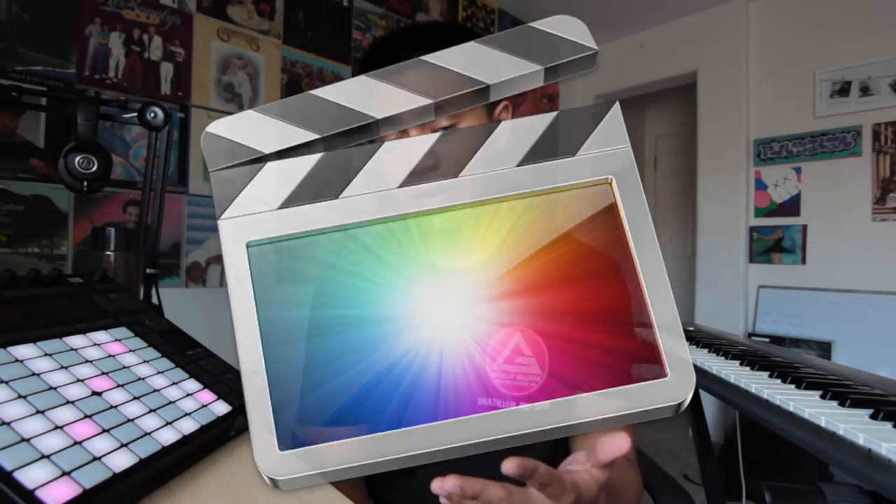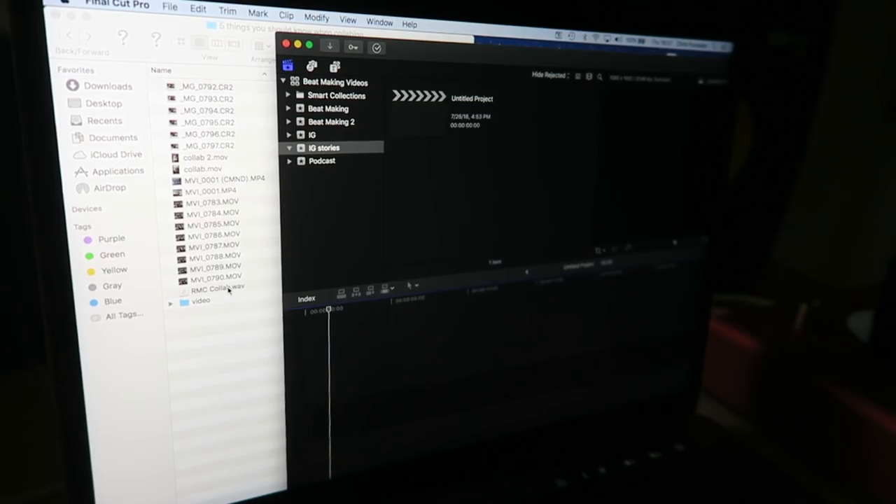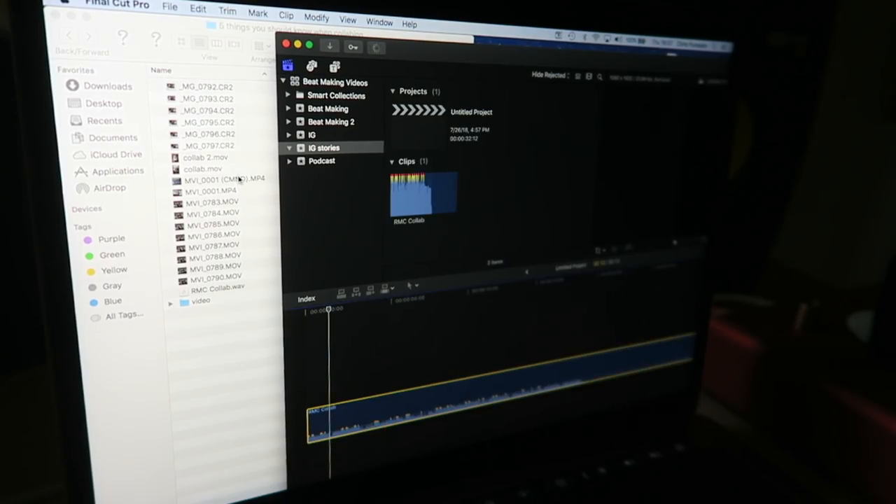Once I have everything recorded I'll export what I recorded. Number five: knowing how to sync your clips — meaning how to sync your clips in the video editing program that you use. I currently use Final Cut Pro X but the same principles apply to any other video editing program. I'm gonna use the videos from the collab that me and RMC did. I'll throw in the beat, throw in his clips, sync the video with the music, and repeat the process until I have all my clips synced.